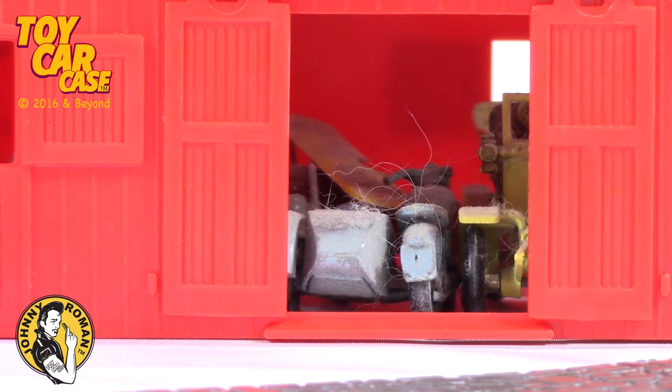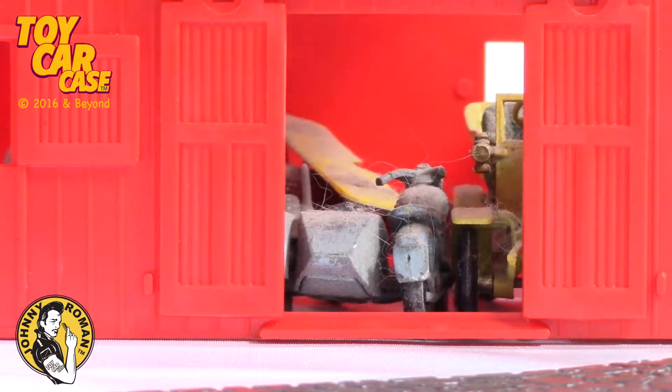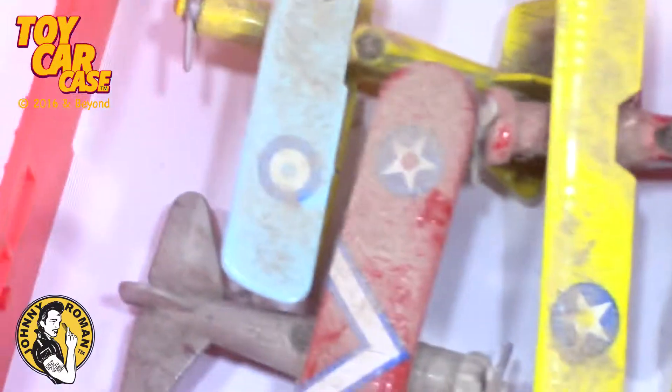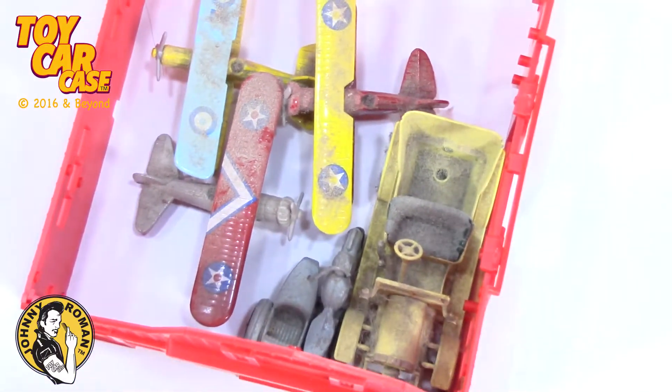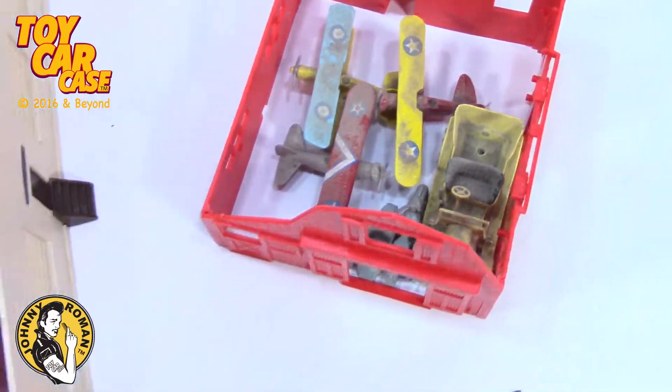It's a barn find, and baby, this barn is loaded with cars. I can barely take it all in. There's airplanes in there and old motorcycles. This is a barn find!